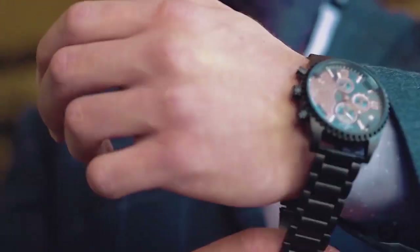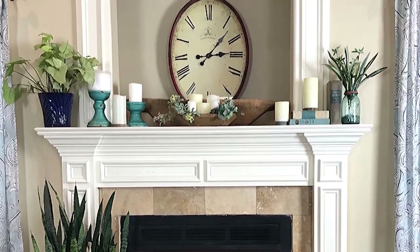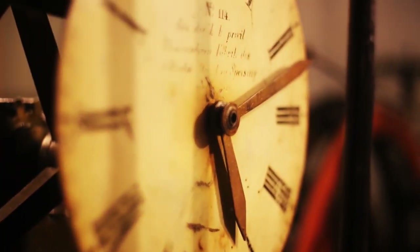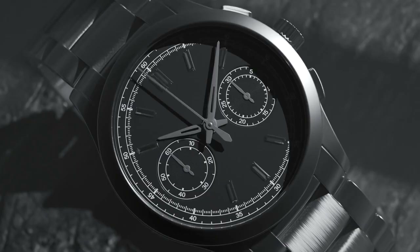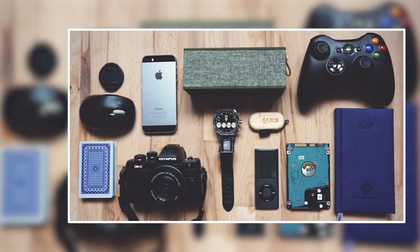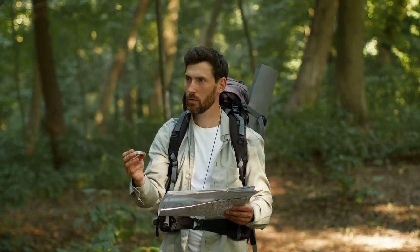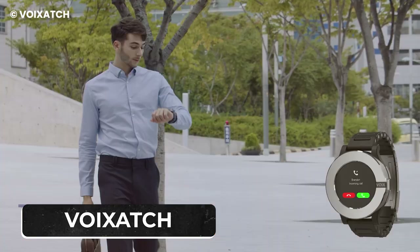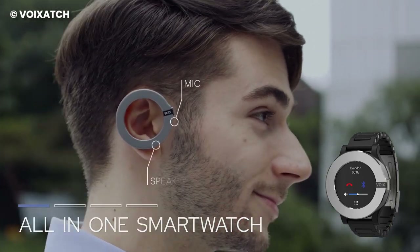Back in the day before wristwatches graced our arms, humanity dealt with clock towers and mantle monstrosities. It wasn't until the 1500s that portable timepieces made their debut. And the wristwatch, the true rockstar of timekeeping, strutted onto the scene just over a century ago. These handy gadgets have played a role in wars, keeping industry marching forward, and saved countless souls from the embarrassment of walking in the wrong direction. Now, this is VWACSACH, the smartwatch that's not just breaking boundaries, but smashing them with a Bluetooth bezel.